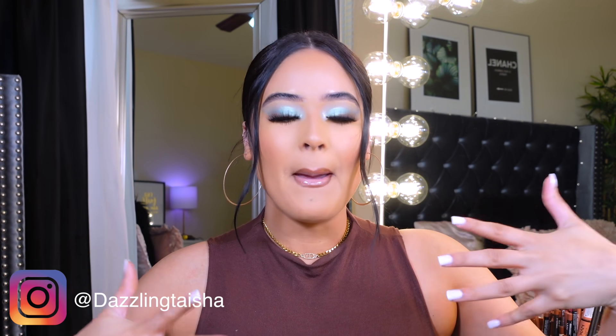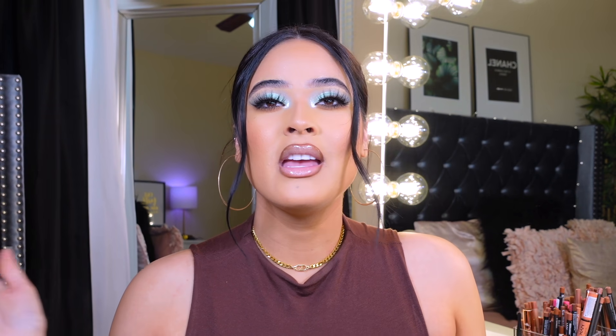Hey guys, welcome back to my channel, it's Taisha. Thank you so much for clicking on today's makeup tutorial slash review slash hanging out and doing our makeup together, so make sure you guys are getting ready with me. Today I wanted to test out the new ELF Mint Melt collection. Without further ado, let's go ahead and get started — I went ahead and did my brows off camera.